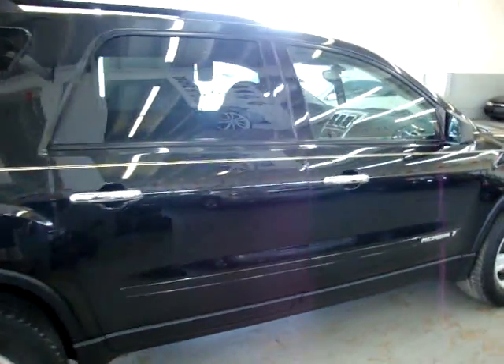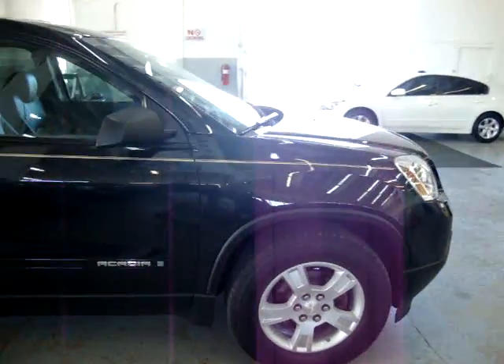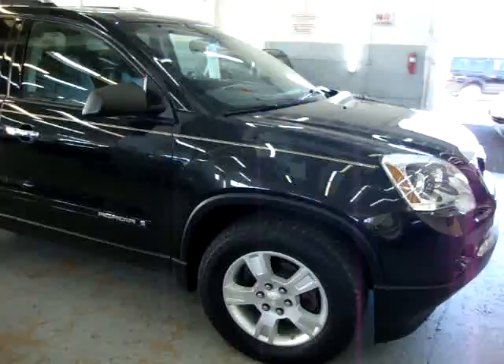The car has no hail damage, no love bug damage, no dings, no dents — it's clean, needs nothing.